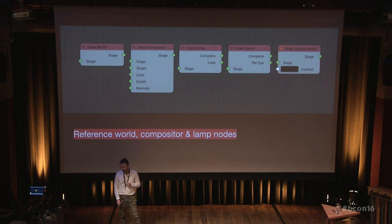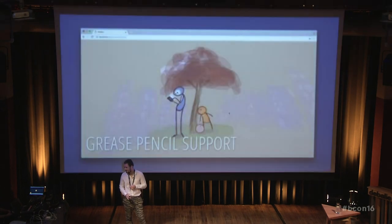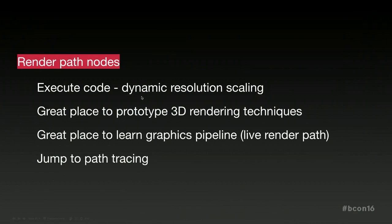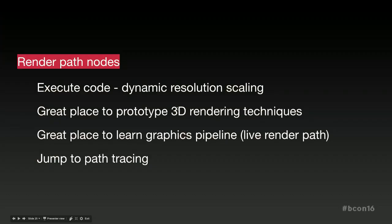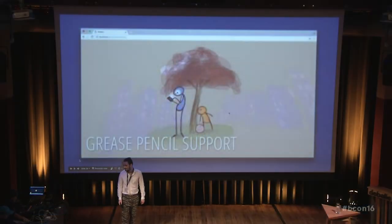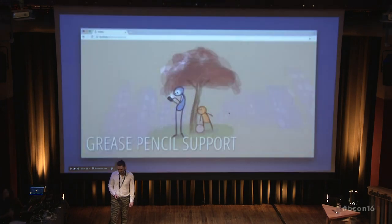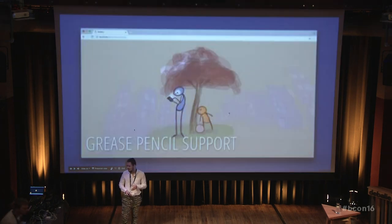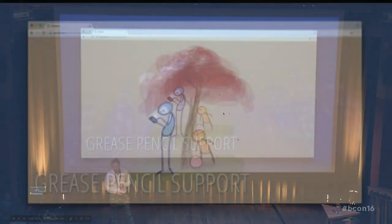Another easy addition was grease pencil integration. Basically, you can use the grease pencil data and integrate it with the rest of the Armory features, so it will run in the browser or all the other targets.